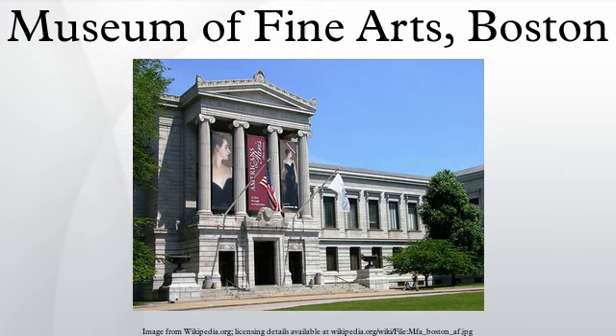The West Wing, designed by I.M. Pei, opened in 1981, and was renamed the Linde Family Wing for Contemporary Art in 2008. This wing now houses the museum's café, restaurant, and gift shop as well as exhibition space. The libraries at the Museum of Fine Arts housed 320,000 items. The William Morris Hunt Memorial Library is named for the Vermont native and Boston painter and arts teacher. The museum holds many works by Hunt, including the 1866 Italian Peasant Boy.